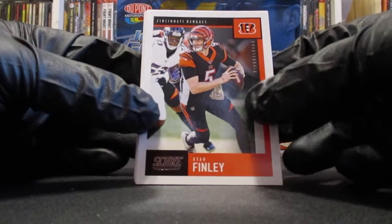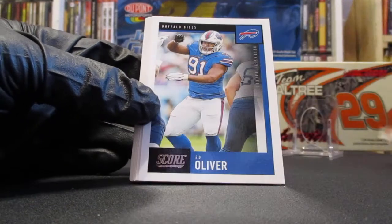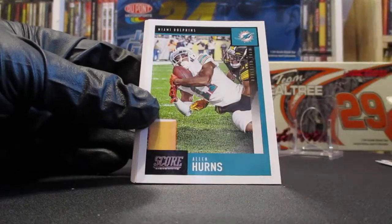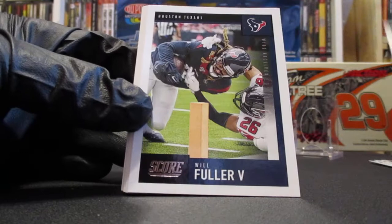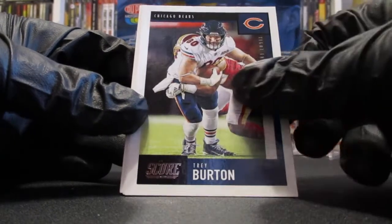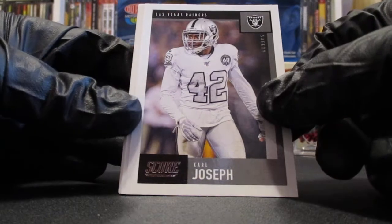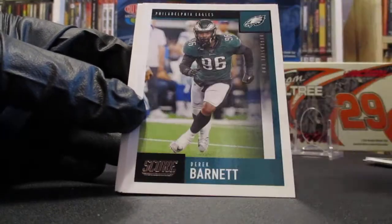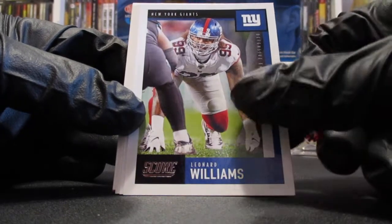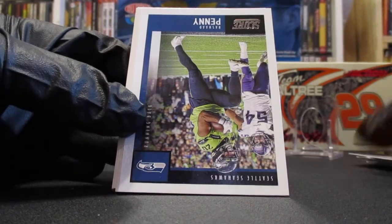We got Ryan Finley, who did pretty well filling in for Mr. Burrows. Ed Oliver, Olivier Vernon, Alan Hearns, Will Fuller, Jason McCourty, Trey Burton, Montez Sweat, Carl Joseph — that's a good one, he's a former WVU alumni. Derek Barnett, Calais Campbell, Leonard Williams, Ryan Hennessey Hill.